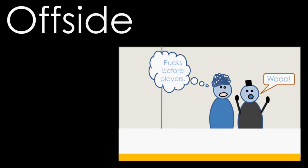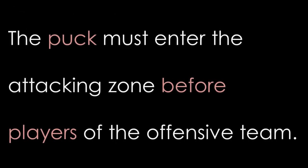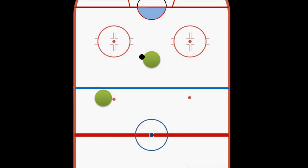One call that you'll probably see made multiple times during any hockey game is a team being called offside. The basic rule for remaining onside is that the puck must cross the blue line into the attacking zone before the players do. If a player enters before the puck, the play is stopped and there is a faceoff at one of these dots by the blue line. But it does get a little more in depth than that, so let's get a full rundown on what it means to be offside.